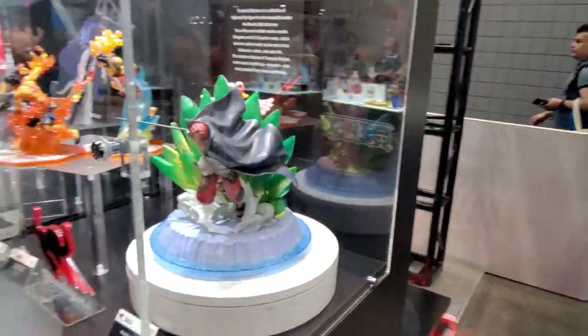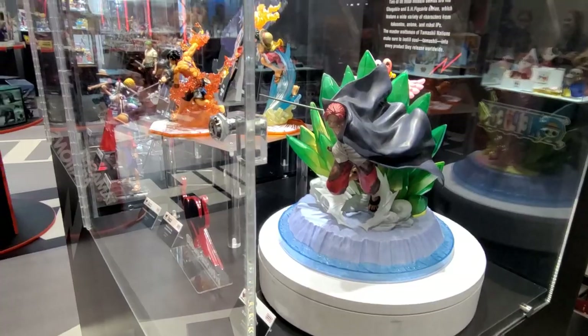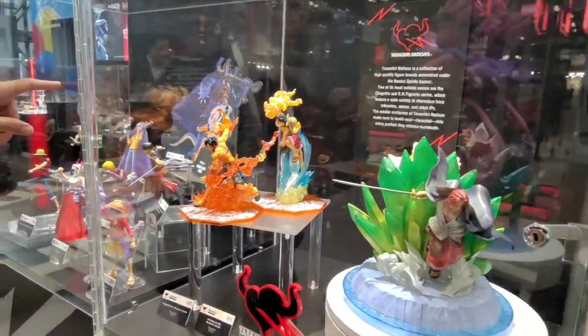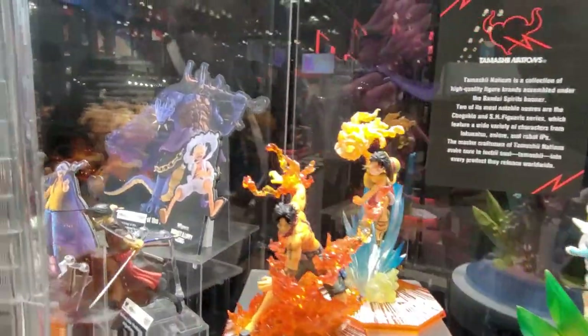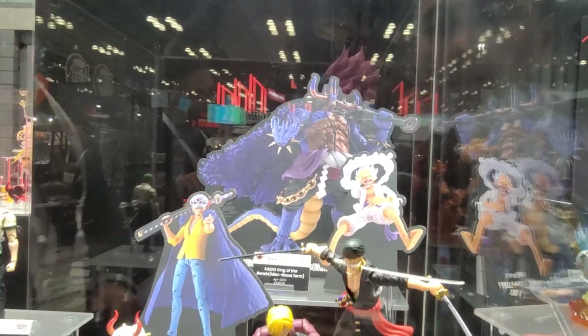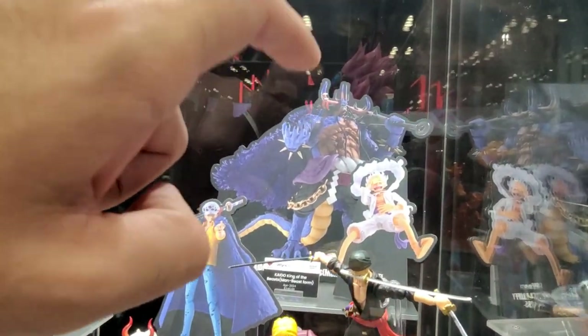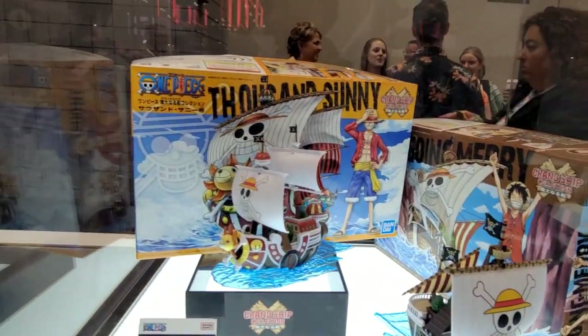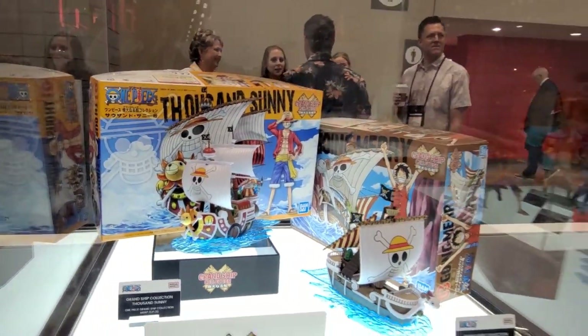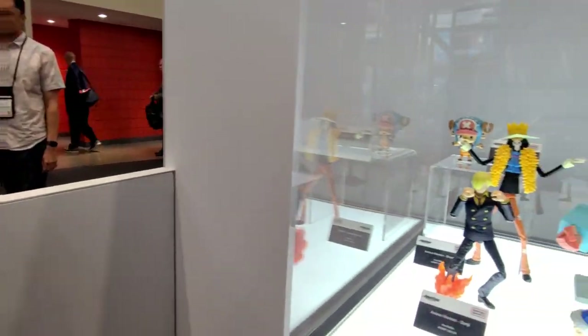For One Piece, we're constantly producing new collectibles. The Yamato figure is a brand new one, and then this Luffy in white and Law — those two will go on pre-order on Monday as well. I expect this one to be one of the biggest figures we have for this year. We also have a lot of the ship model kits available.